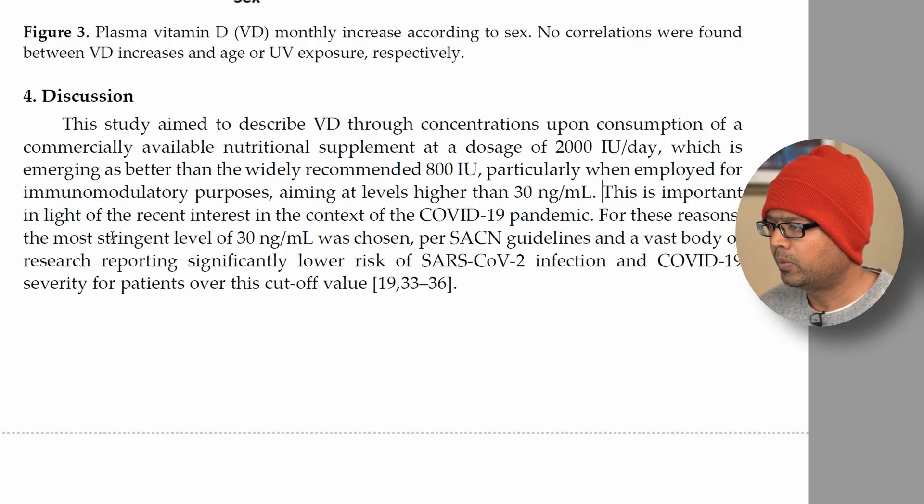Interestingly, the authors also discuss COVID-19, stating this is important in light of recent interest in the context of the COVID-19 pandemic. We know that COVID-19 outcomes are much worse for folks whose vitamin D serum level is less than 20. I made a video — linked in the description — where I showed data from an Israeli study demonstrating that people with vitamin D serum levels below 20 were at severe risk of hospitalization if they contracted the virus.